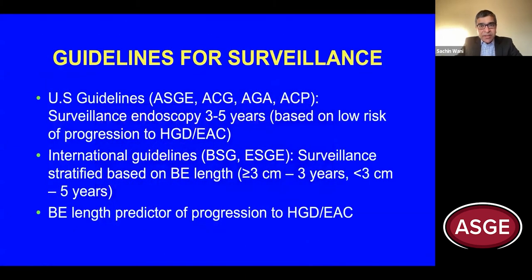Based on this low risk of progression to high-grade dysplasia or cancer, U.S. guidelines recommend that we perform surveillance endoscopies in patients with non-dysplastic Barrett's esophagus every three to five years. International guidelines have taken this a step further and recommend stratifying surveillance intervals based on the length of the Barrett's esophagus.